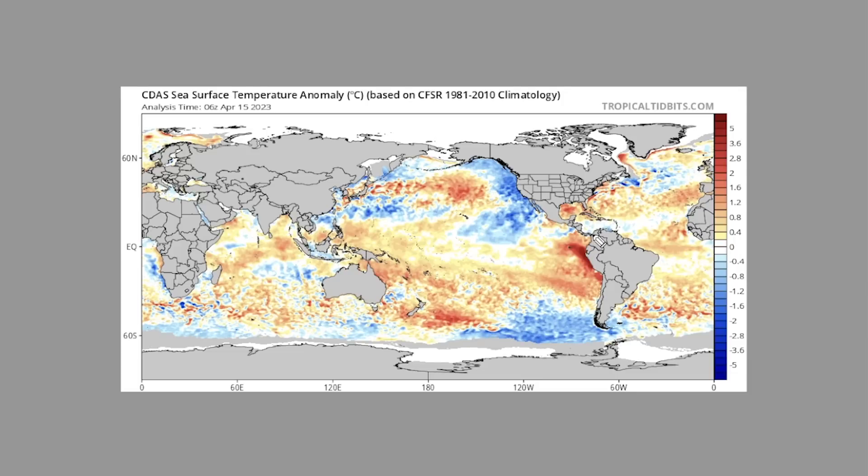The most important things to talk about on the global sea surface temperature view are, first off, the El Niño that we anticipate to really take hold by the time we're in hurricane season — that's this warming area. Not only that, our negative PDO — if this transitions to a positive PDO or stays negative, that's a big question mark. Typically in an El Niño you might see a positive PDO, but we're not seeing that here.